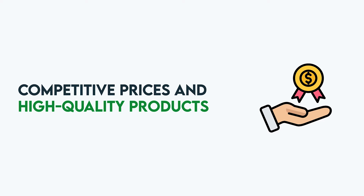Thai products are known for their quality and affordability. From intricate handicrafts to modern electronics, Thai manufacturers take pride in producing high-quality goods that are both functional and aesthetically pleasing. Due to the low labor costs in Thailand, many products can be manufactured at a lower price than in other countries, making them competitive in the global market. One way to ensure you are importing high-quality products is to research the market and identify products in high demand, or build relationships with reliable suppliers.